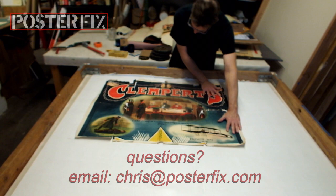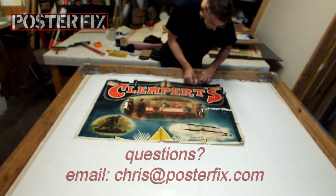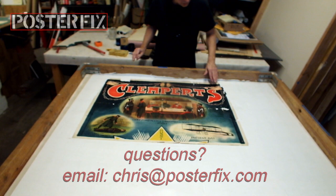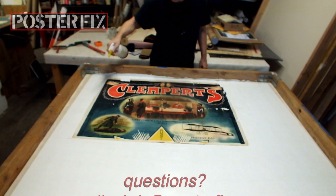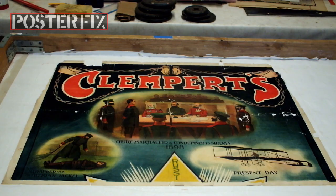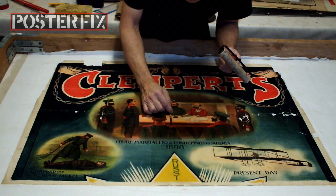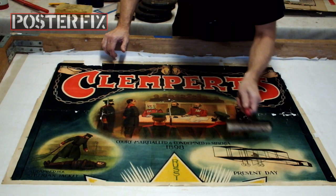The poster has been placed down onto a layer of wheat paste which has been put onto the acid-free paper. Now we must saturate the poster with water to help it absorb the wheat paste and to get it to expand. Once the poster is expanded, we'll be able to begin rolling it out. I'm rolling out the poster to make sure that there are no air pockets between the paper of the poster and the acid-free paper. It also helps to push out the excess wheat paste and begins the flattening process.